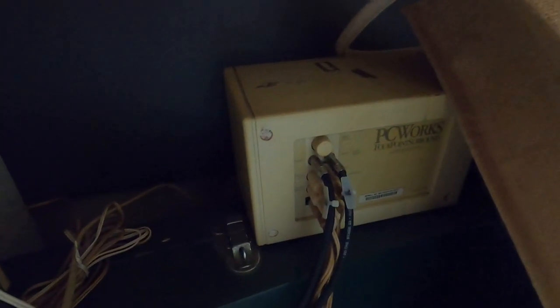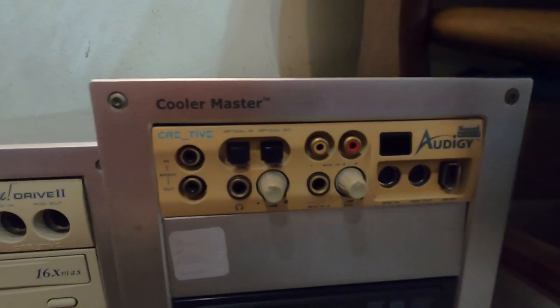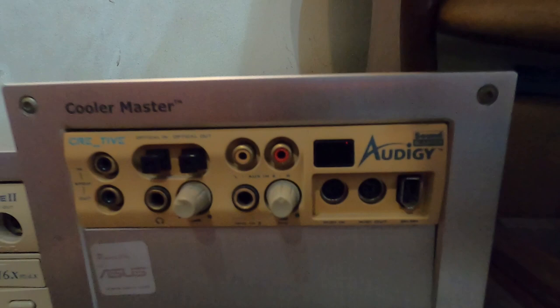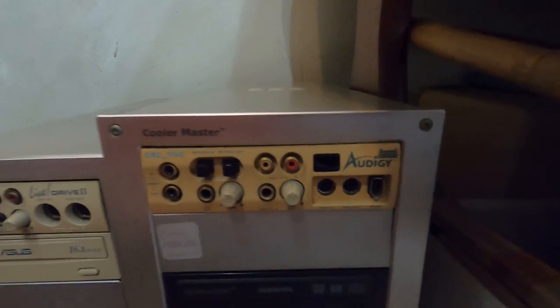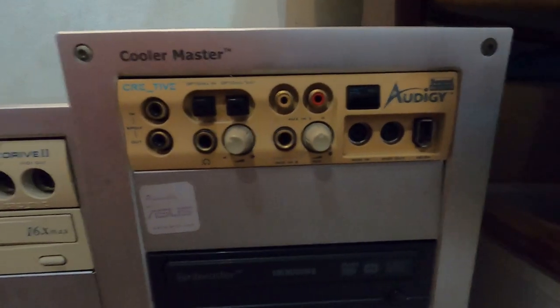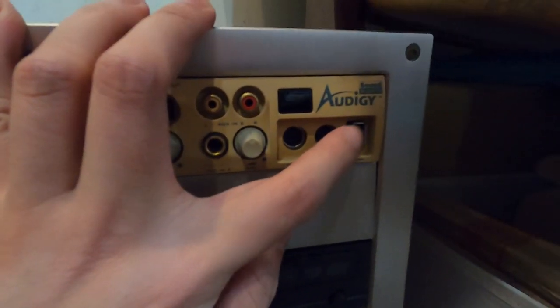My first 4.1 surround sound speaker system was this one — really really high quality back then. Front left, front right, and of course the rear speakers. Fast forward to when the Pentium 3 was introduced — I got myself a Sound Blaster Audigy Platinum, still the best version. The Audigy Platinum is pretty similar to the Live Drive but better. It has the FireWire connection.